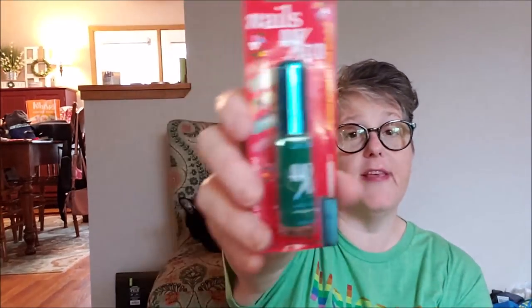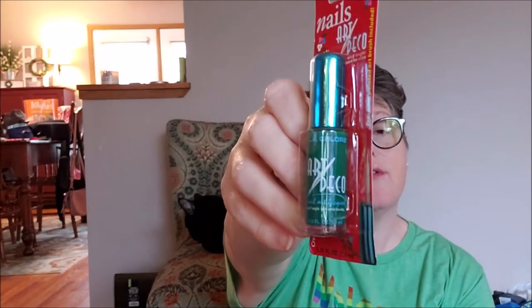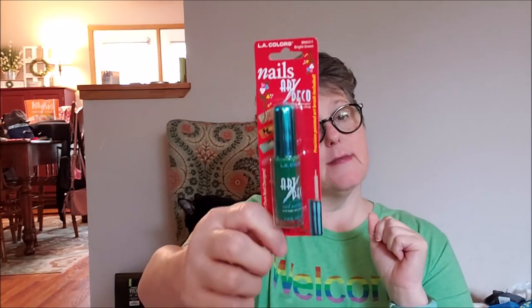I found this nail art pen in green — I got it in red in a previous haul. I'm all set for Christmas! These make a really fine line for a French tip or to decorate your nails. I now have a red and a green for Christmas, plus I own a white one. I grab them whenever I see them.